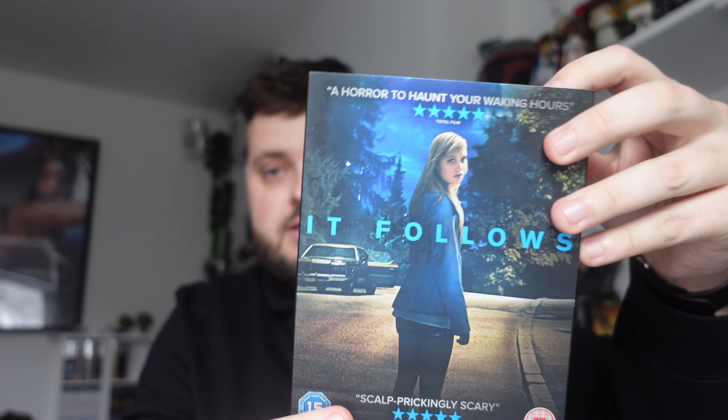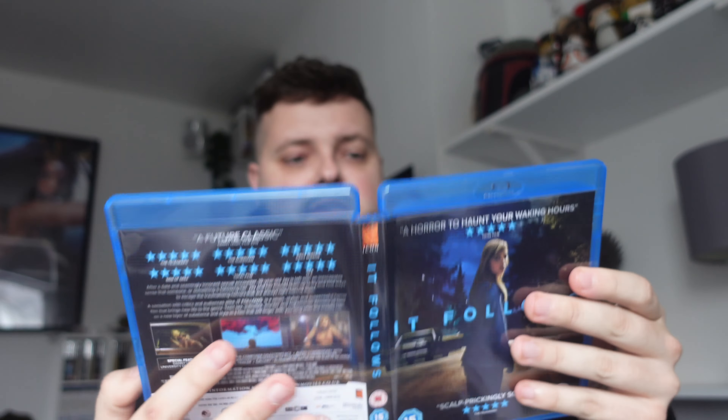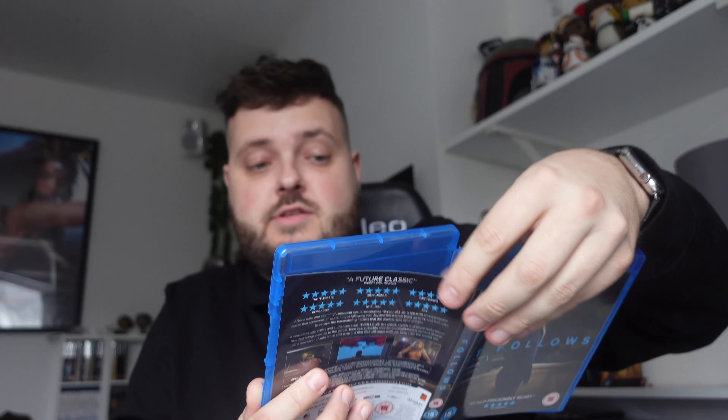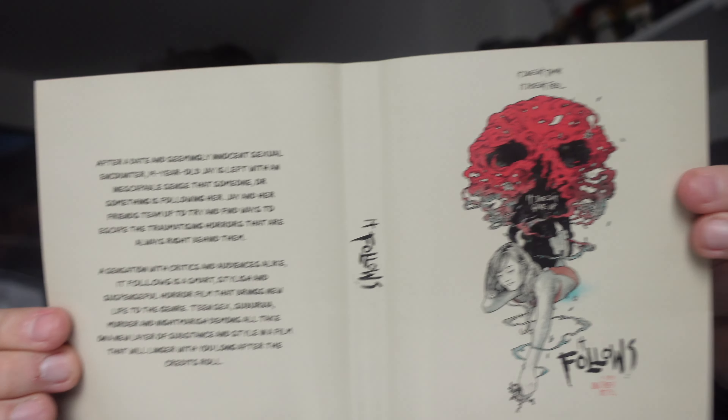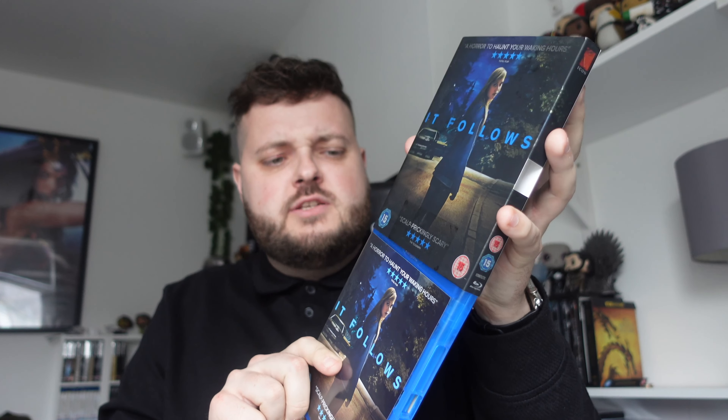Next I picked up It Follows, mainly for the great slip cover. There's apparently a reverse cover inside — and yes, it's there! It looks like a tattoo of some kind. I prefer the main cover but it's a pretty cool detail I wouldn't have noticed without it being pointed out — one of the good things about doing YouTube. I want to get more horrors in the collection; I've started watching a lot more horror lately and I'm pretty hard as nails now watching them on my own.